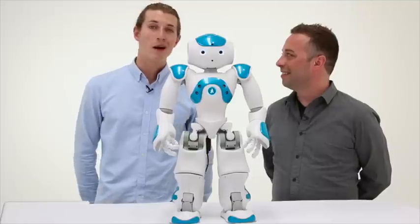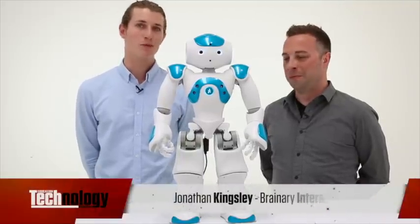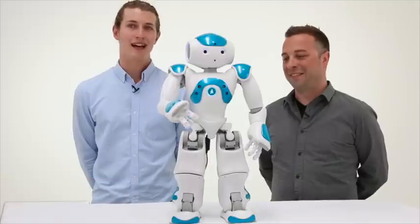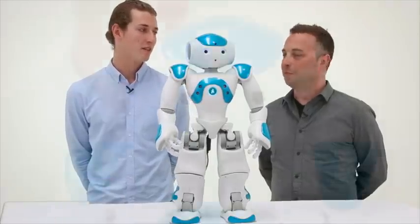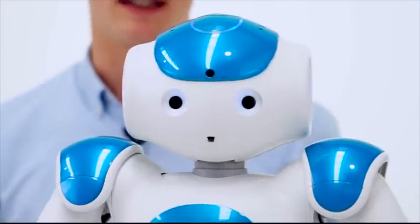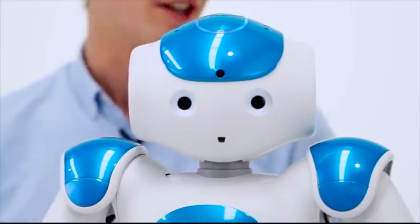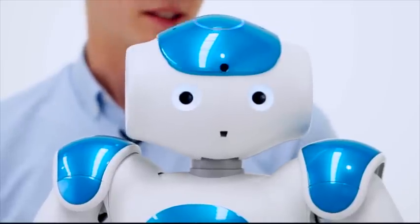NAO is a cute, fully programmable humanoid robot that's basically designed to create unique and interactive classroom experiences. NAO has a program interface called Choreograph, which enables students of all ages and abilities to start programming the robot.